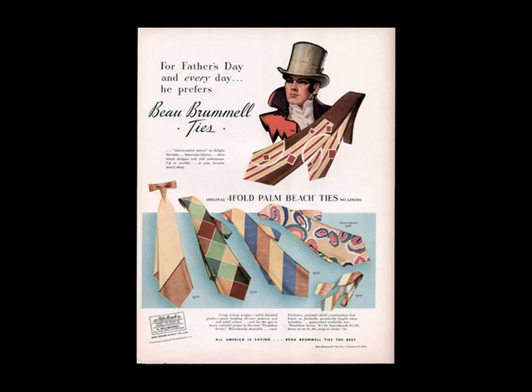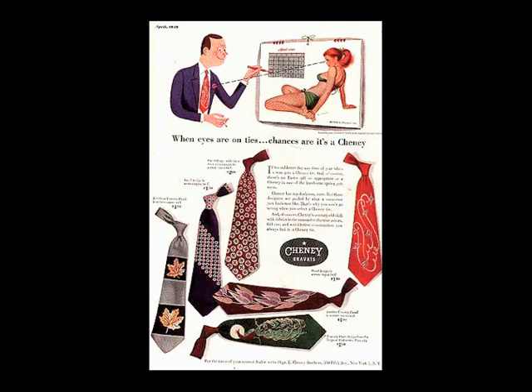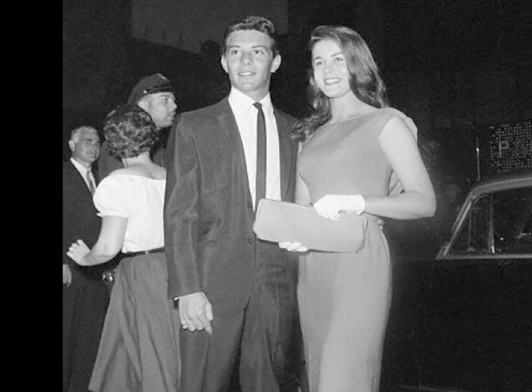Ties were sometimes hand-painted due to limitations of materials, decorated with anything from animals to sailboats to naked women—one of the few places to find decoration in the male wardrobe. The canvases grew up to four and a half inches and were nicknamed belly warmers. The 1950s saw a return to ultra-conservatism and cautious understatement.